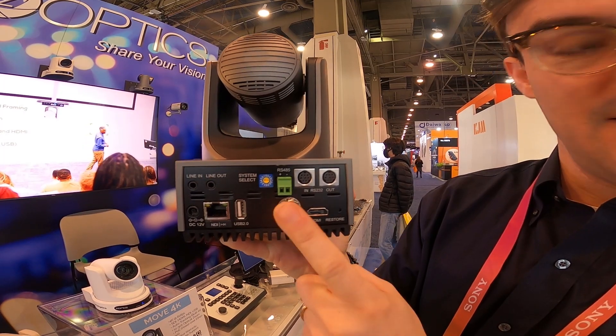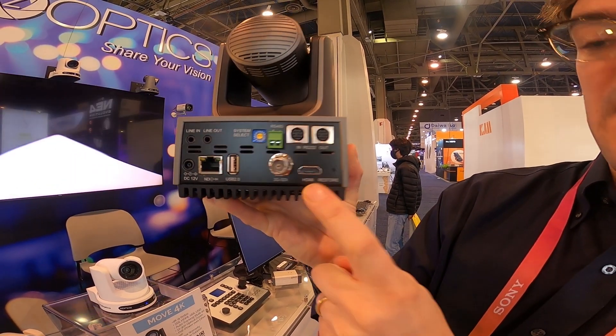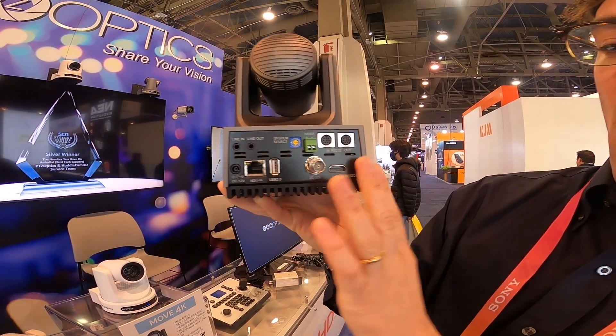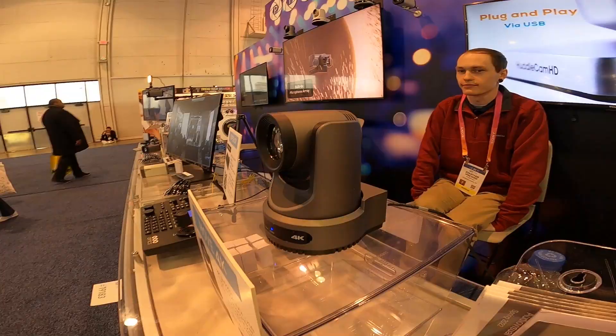The 3G SDI is limited to 1080p 60, and then you get 4K 60 via HDMI. So you've got all the connection options you'd like there, with full 4K capabilities.